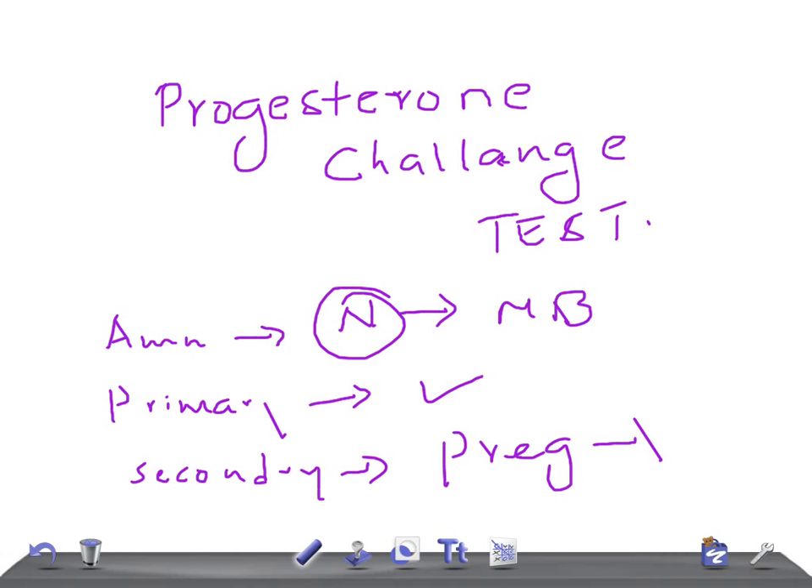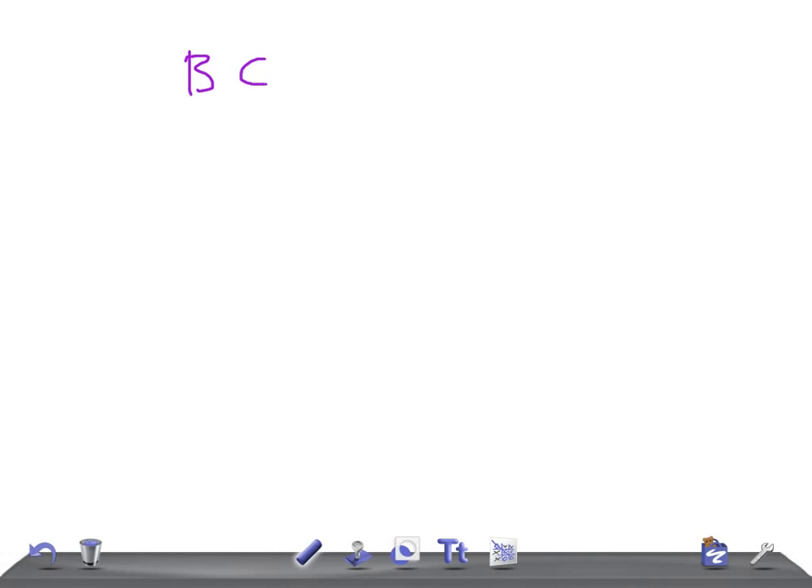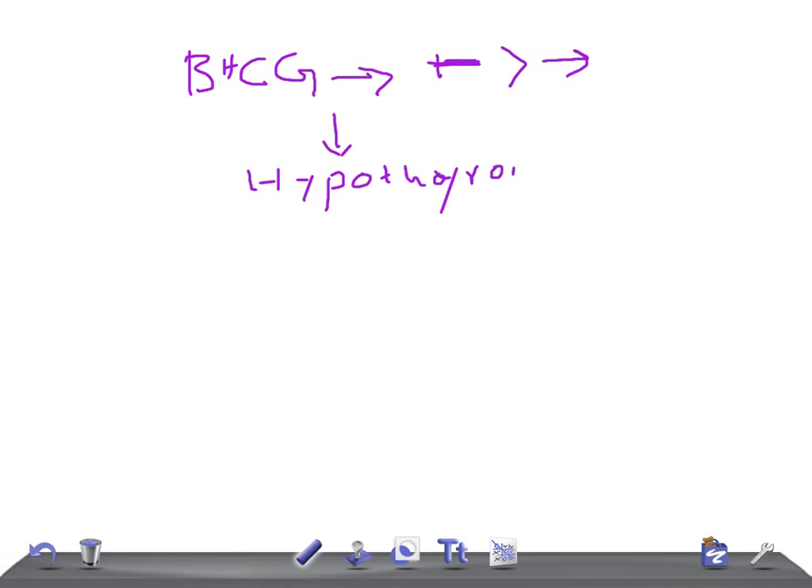Measure the beta-HCG levels. If beta-HCG is negative, pregnancy is ruled out — she is not pregnant. The next step is to rule out hypothyroidism, so you measure TSH levels.